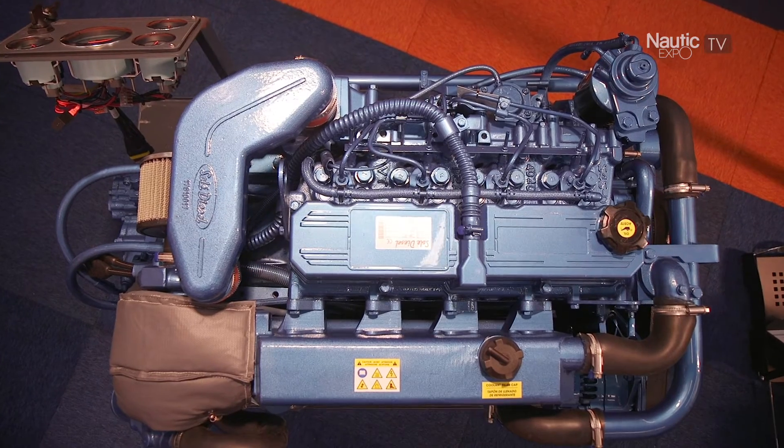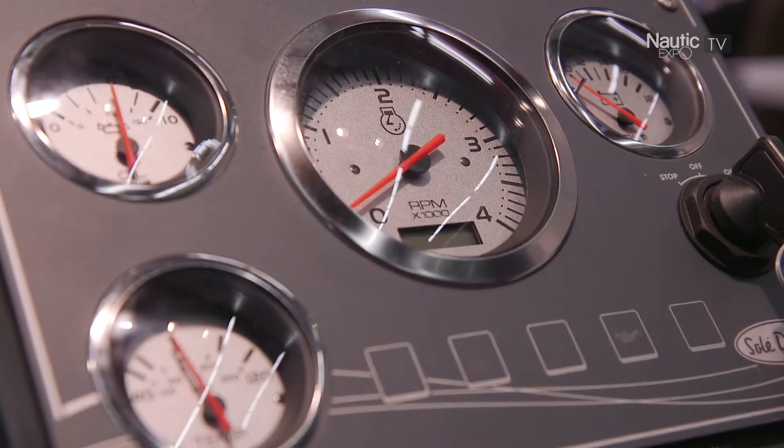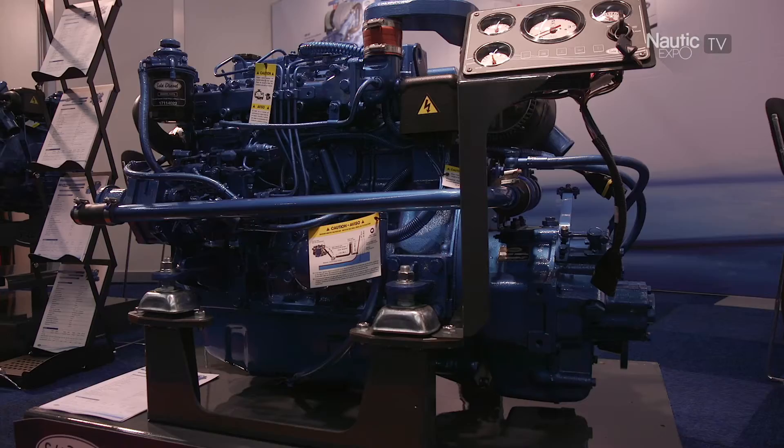These two engines fill the gap we have between the two other models, and are very suitable for work boat applications. Regarding these two new models, it's very important to know that they comply with the RCD2 regulations. This is very important as they start to apply from January 2017.